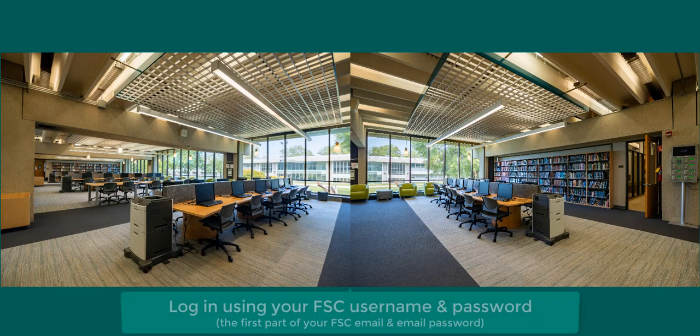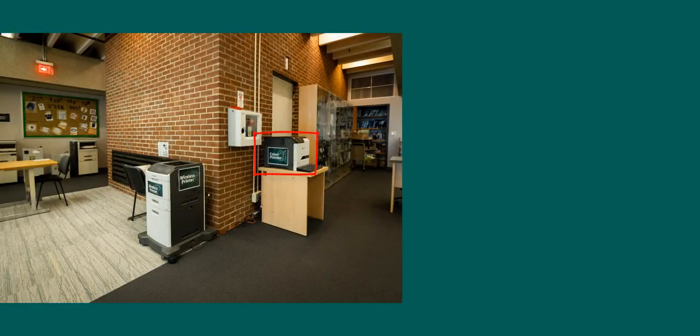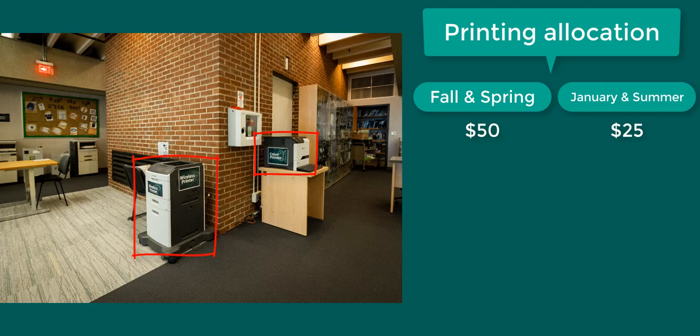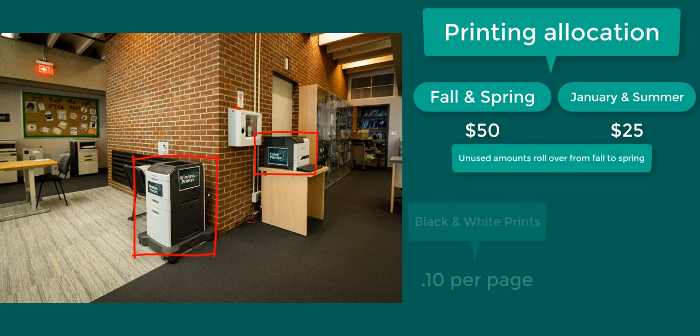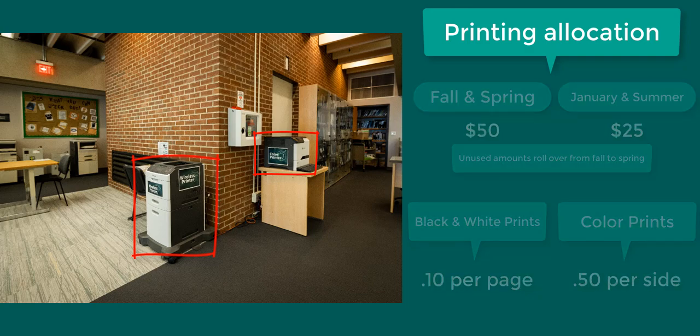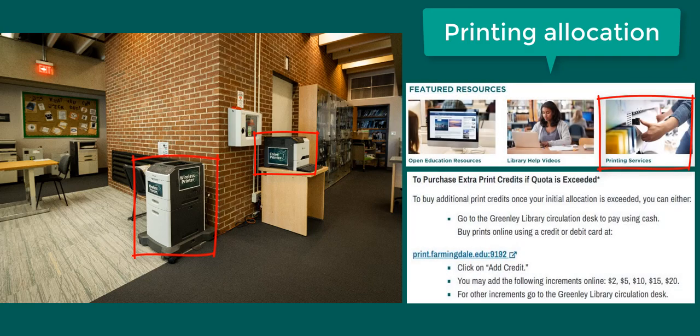The first floor of the library also has spaces to study and computers. There's a printer at each of the computer tables. Near the Circulation Desk, there's also a color printer and a wireless printer so you can print from your own device. Students are allocated a $50 print quota in the fall and spring semesters and a $25 print quota for January and summer semesters. Black and white prints are $0.10 per page whether it's double or single sided, and color prints are $0.50 per side.